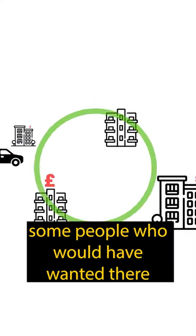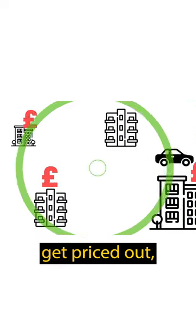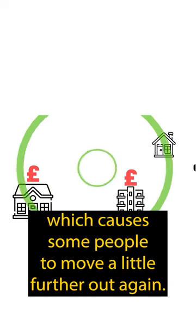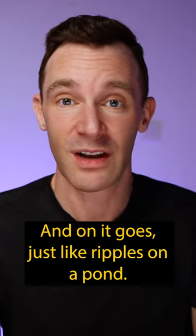Because prices go up, some people who would have wanted to live there get priced out, so they move a little further out. That drives prices up in that area, which causes some people to move a little further out again, and on it goes — just like ripples on a pond.